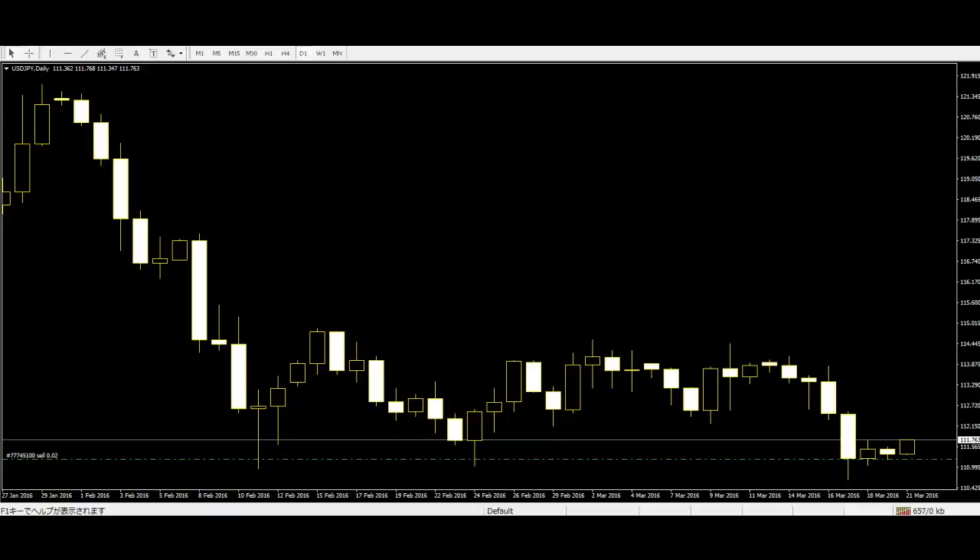The close of the third candlestick is at least 50% down the body of the first candle. I suggest waiting for confirmation in the fourth closing price. Almost the fourth candlestick is wide range, which means the candle is more powerful and the reversal is expected to be stronger.